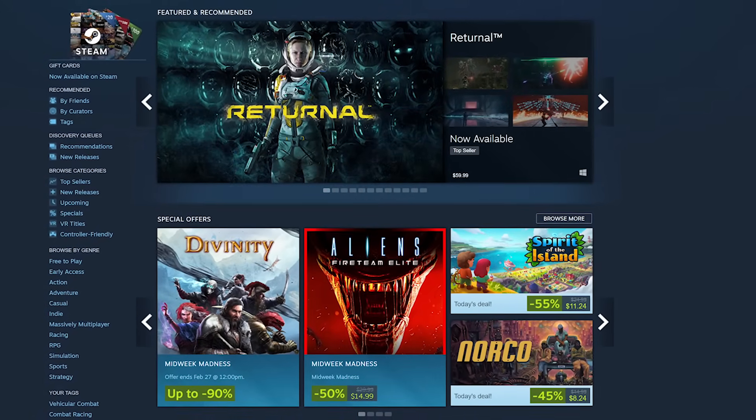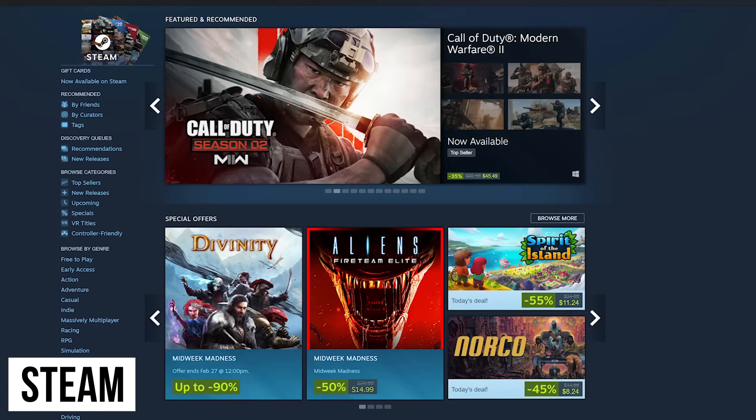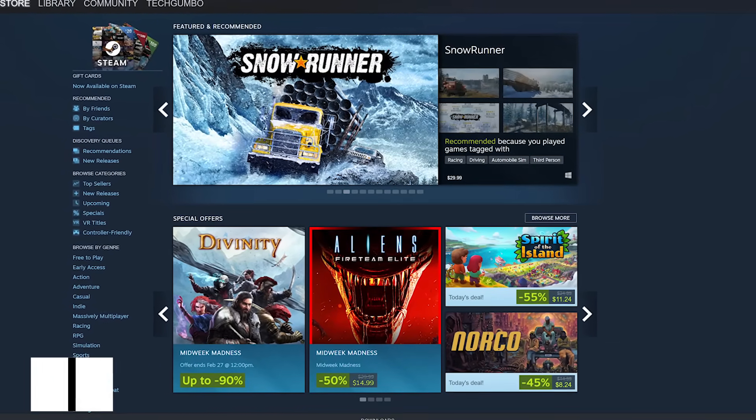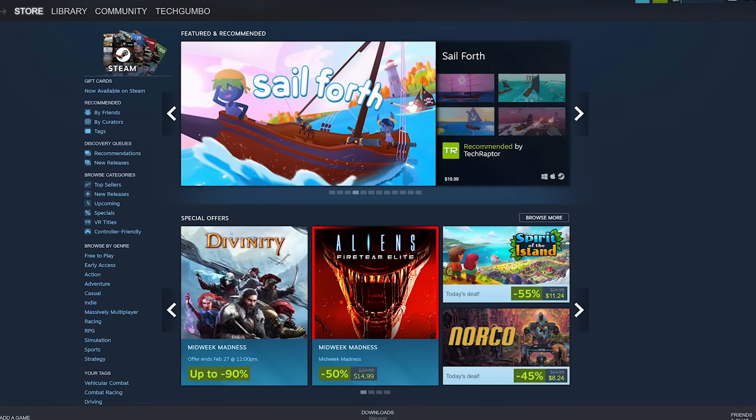We'll start out with the most well known before moving on to those lesser known. First up, with the largest collection of games in this video, is Steam. Most of you are familiar with it and likely have their launcher installed on your computer if you're running Windows, Mac, or Linux.